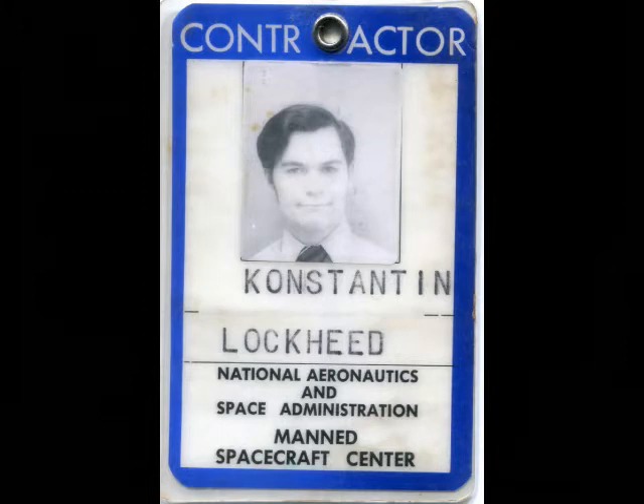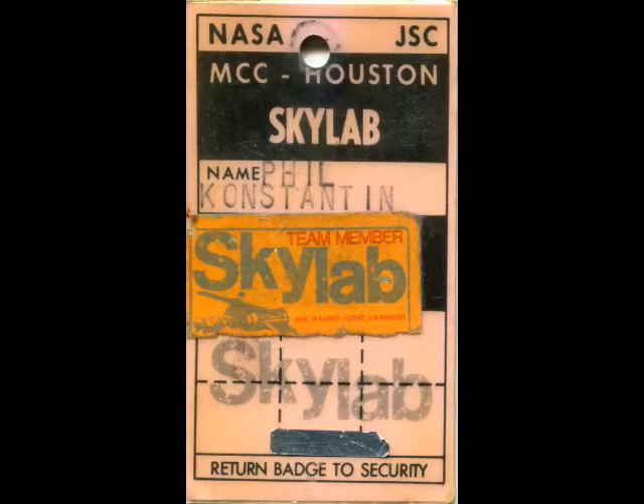And okay, that's me. I used to work at NASA too. I ran the computers for this mission down in Mission Control.